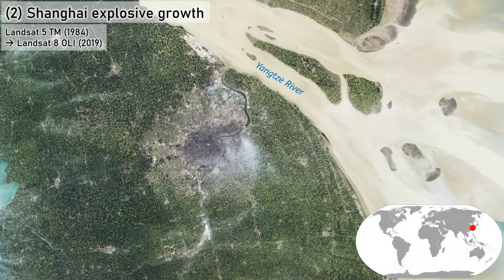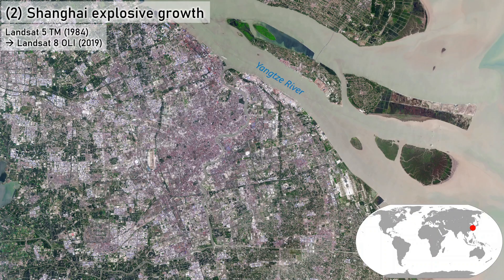Number 2: Explosive urban growth. Shanghai, China, 1984–2019. Landsat imagery comparison. In 1984, Shanghai occupies a pocket of land surrounded by forest. By 2019, Shanghai just dominates the landscape, with additional land added to islands and shorelines to accommodate this explosive growth.